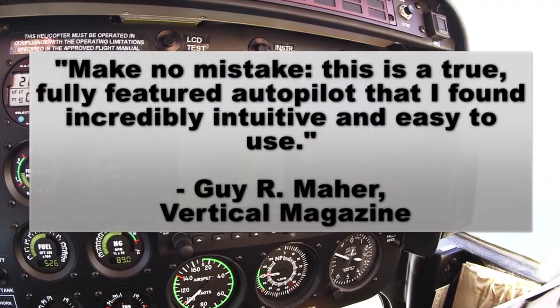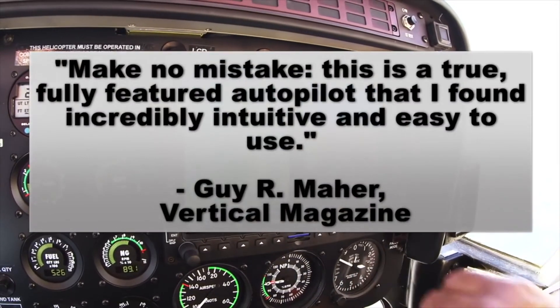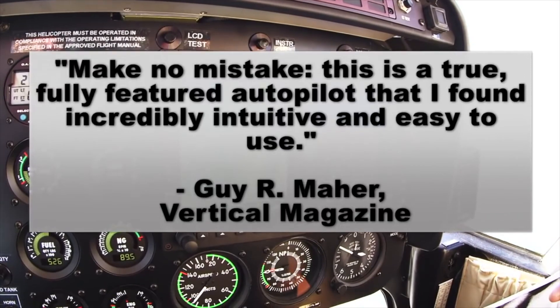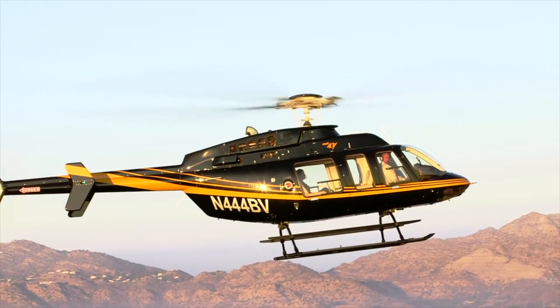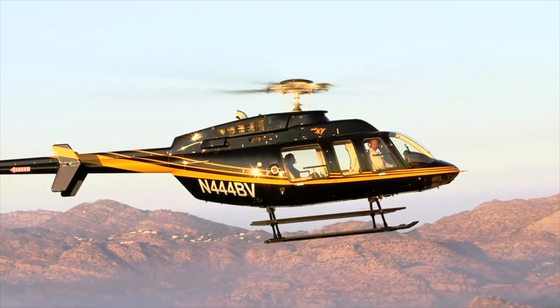The optional two-axis autopilot adds even more value to your Helisass equipped helicopter, and its features allow you to enjoy even short cross-country flights.